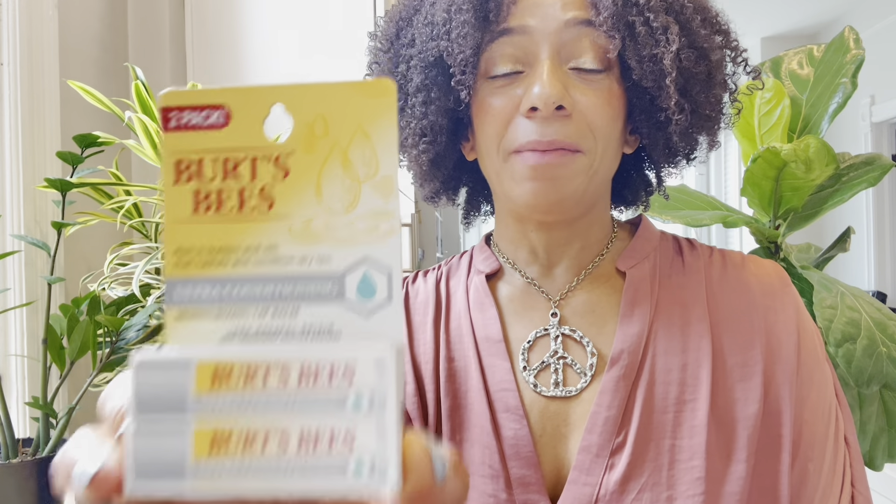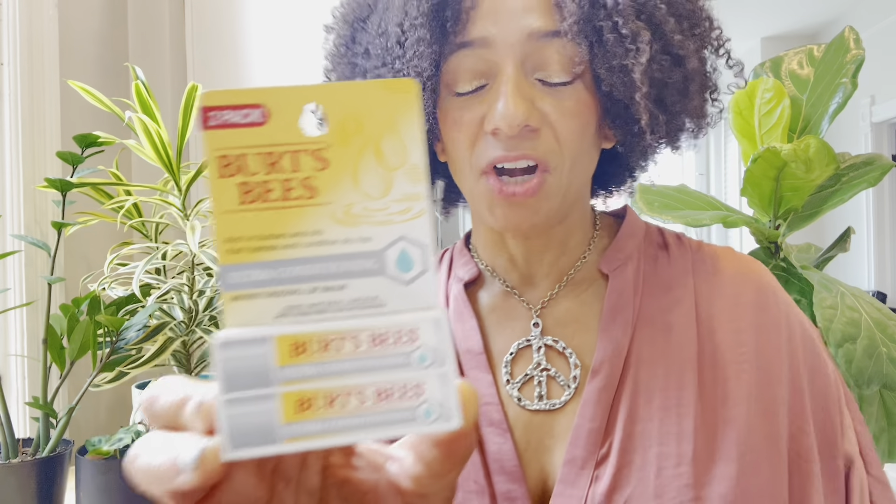I'm going to review Burt's Bees. This is the grand poobah of lip balm. There are so many Burt's Bees all over every single pharmacy, every single grocery store, all over Amazon. And of course, everybody that has lip balm has Burt's Bees in their purse, wallet, backpack, or pocket.